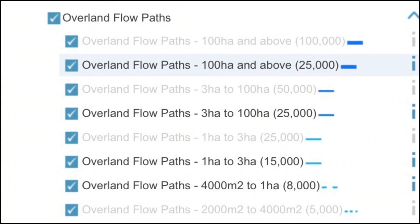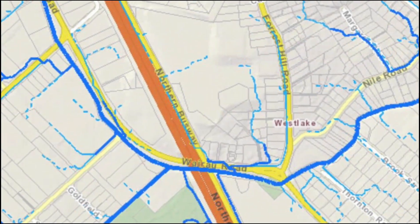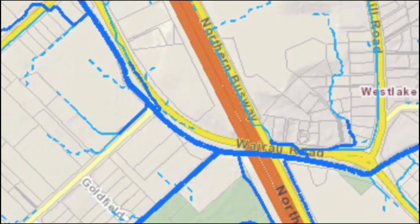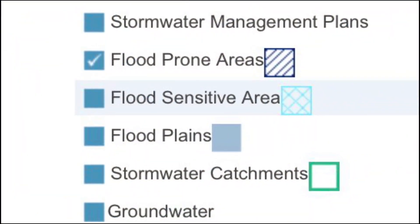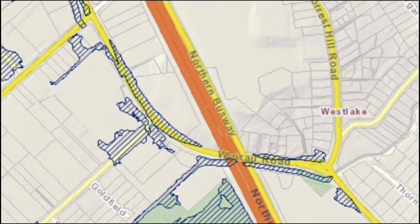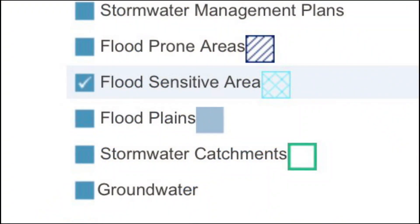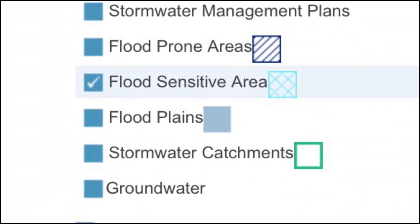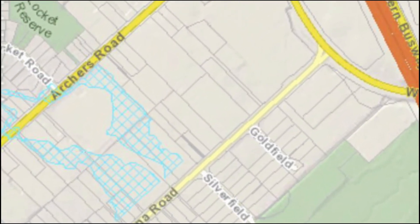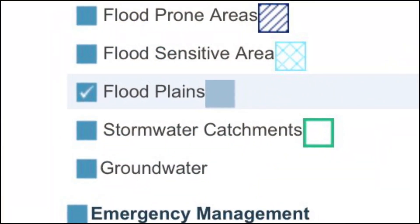You can also view the overland flow paths, the flood-prone areas, the flood-sensitive areas, and the flood-plains.